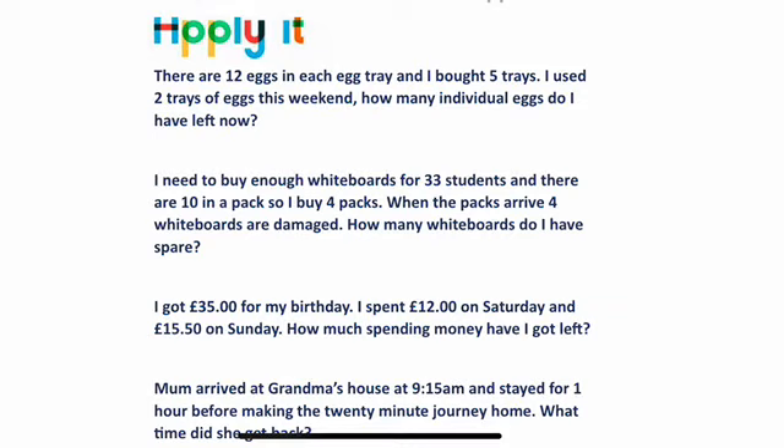Here are four more questions for you to get stuck in with. The first one reads: there are 12 eggs in each egg tray and I bought five trays. I used two trays of eggs this weekend, so how many individual eggs do I have left now? The first thing you need to do is work out how many eggs there were in total to begin with — I'd do that by saying 12 times 5: 12 eggs, 5 trays. Then work out what 2 times 12 would be, because he used two of those trays that weekend. Then subtract that amount from whatever 12 times 5 equals, and that would tell me what's left. Have a read through, have a go, good luck, and we'll check the answers for all of our questions today in just a minute.